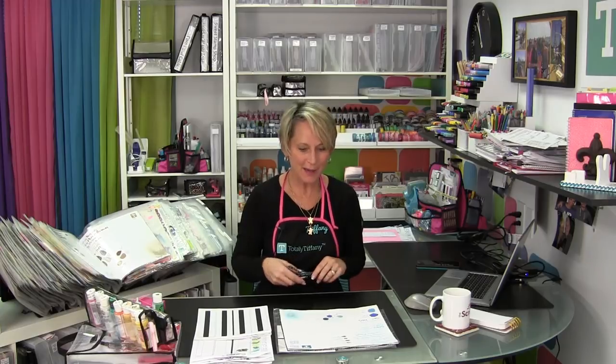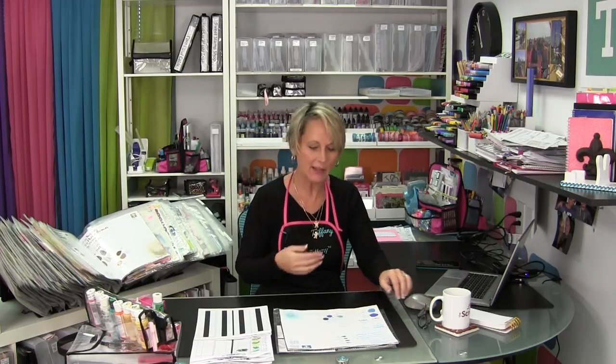Hey everybody. Welcome to challenge number five. We are going to organize your coloring things today — all the things that you add color with. It's our mission today to get those organized and cataloged.